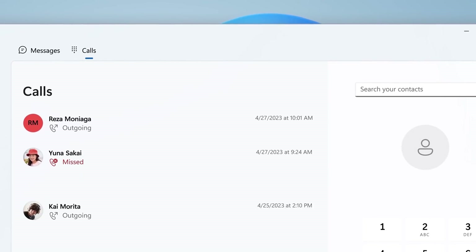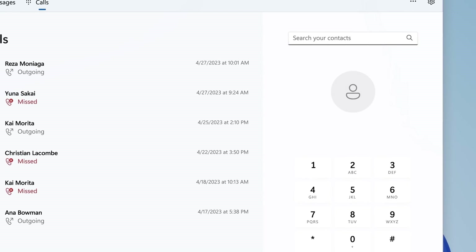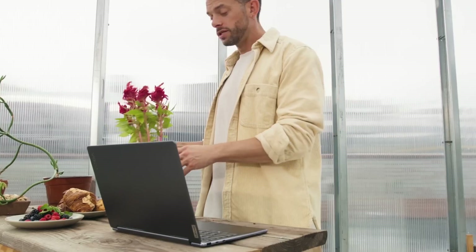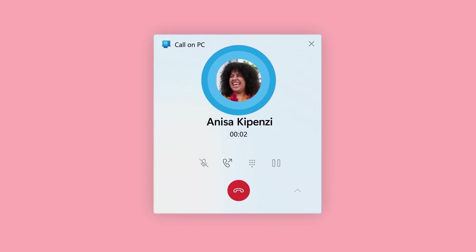Oh yeah, calls work too — coming in, going out. Got my contacts, recents, all the key stuff that my iPhone has. Let's call Anissa to see if they're free to put together a quick George video this weekend. Headphones on. Click here, and here. Hey, Anissa. What are you up to this weekend?